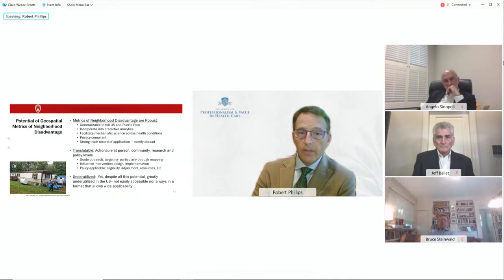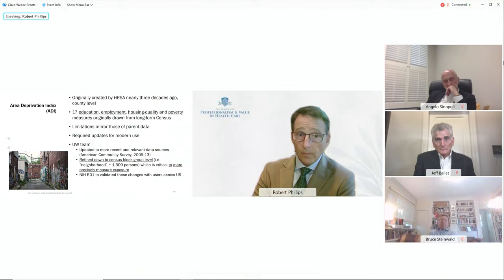The ADI is translatable — you can use it to drive action at the person level or aggregate up to the community level for community interventions. Yet this index is fairly underutilized despite its great application.